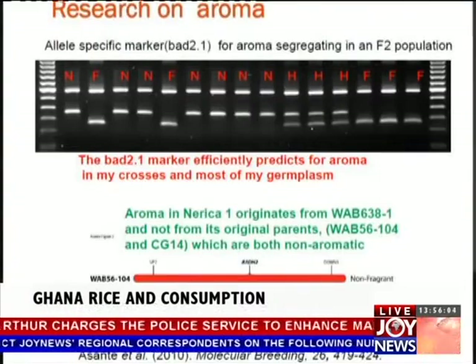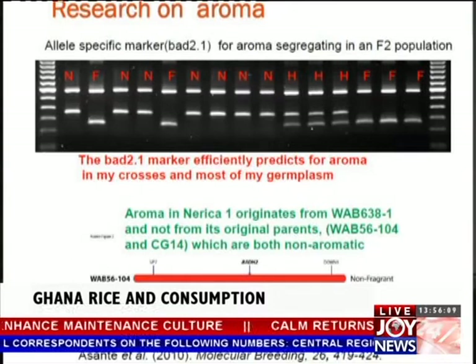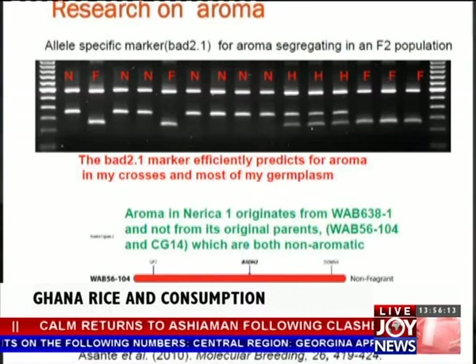He can immediately discard the ones without aroma if his interest is in aroma. Otherwise, you have to do a visual selection, and sometimes it's very difficult, especially when you are dealing with a recessive trait. It doesn't really show up until you go to the next generation for it to segregate. The molecular markers are just like signposts to help you know whether the gene that you are interested in is there or not.